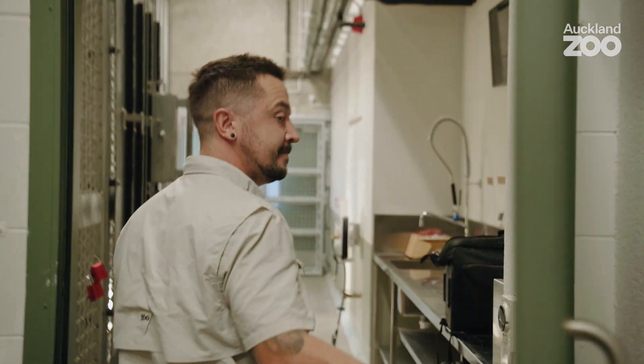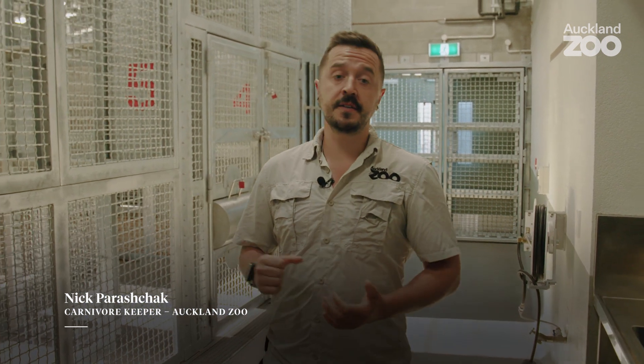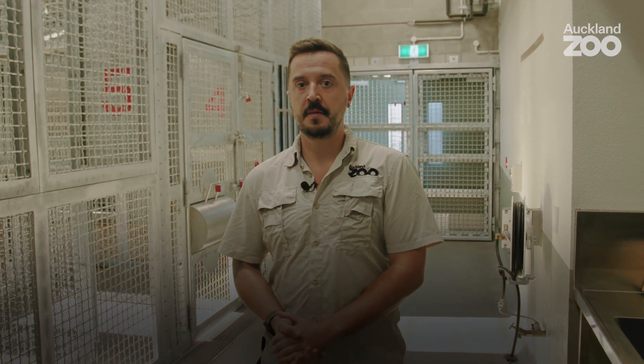Welcome along to our brand new tiger house. It's a fantastically designed functional space. Not only does it allow us to get nice and close to our tigers and do training for physical health benefits, but it's also a really nice, warm, safe space for them to be in.